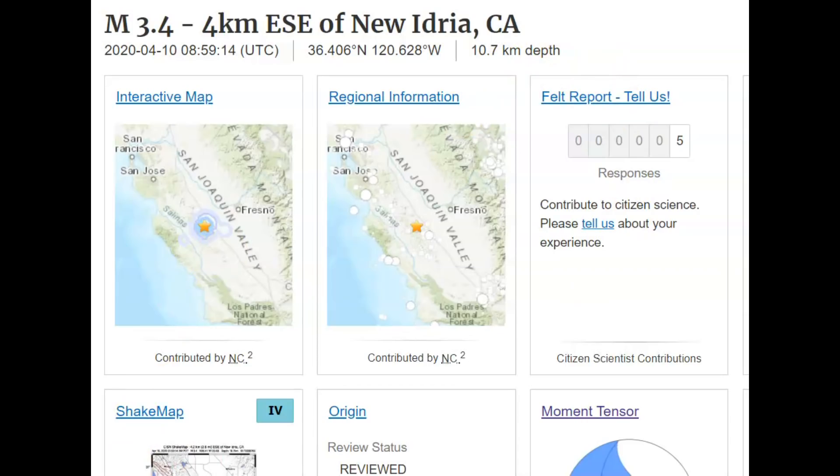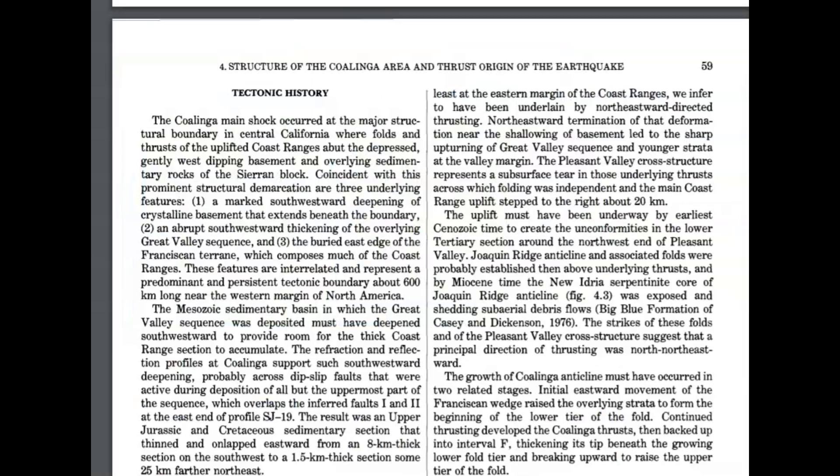They didn't even know this fault existed, that something like this could happen, until after it did. This is about 6.2 miles in depth, and there was no indication on the surface. In this published paper by USGS, it talks about how the Coalinga mainshock occurred at the main structure boundary in central California, where folds and thrusts of the uplifted coastal ranges abut the depressed, gently west-dipping basement and overlying sediment rocks of the Sierra blocks. This is why you get the mountains as the plates move — it locks, it pushes up the structures of the mountains, creates the mountains, and then further out you get the valleys.